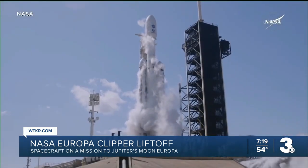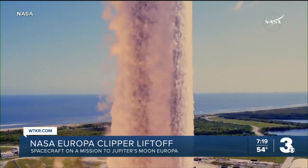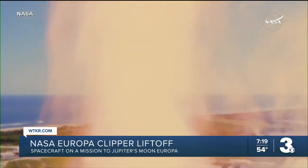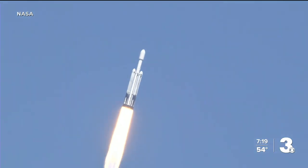Here it is. Lift off — lift off of Falcon Heavy with the Europa Clipper, start of a 1.8 billion mile journey to Europa, one of Jupiter's moons.